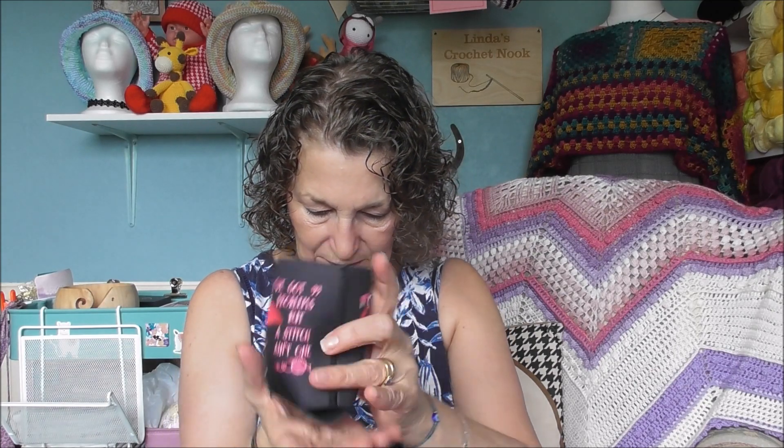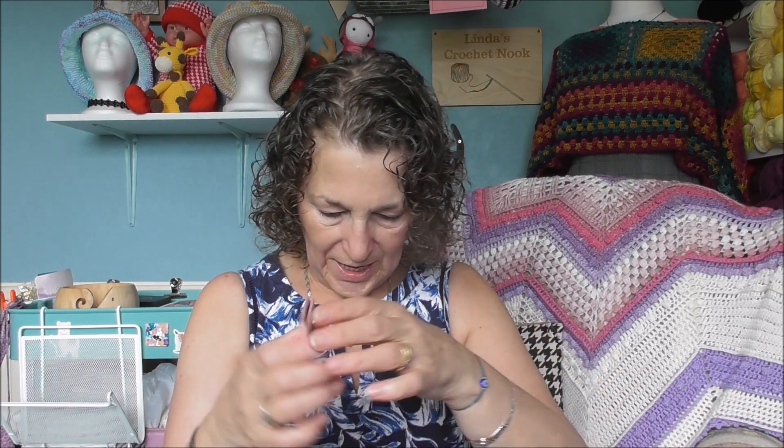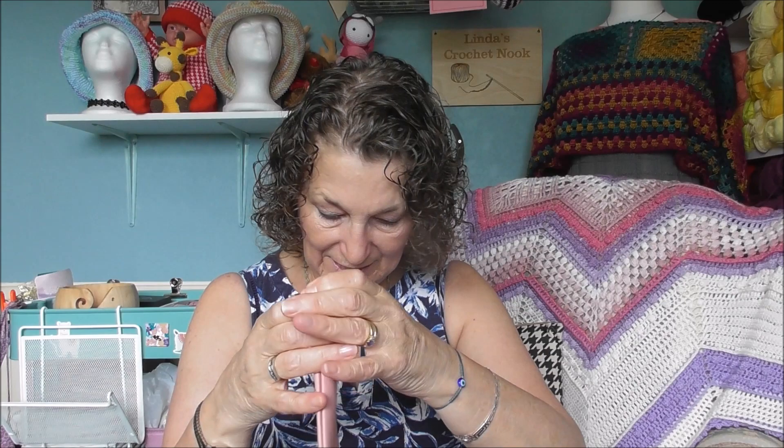The first item is a can cozy, especially designed for Yarnable. It says 'I've got 99 problems but a stitch ain't one of them.' Look at that — isn't that super cute!